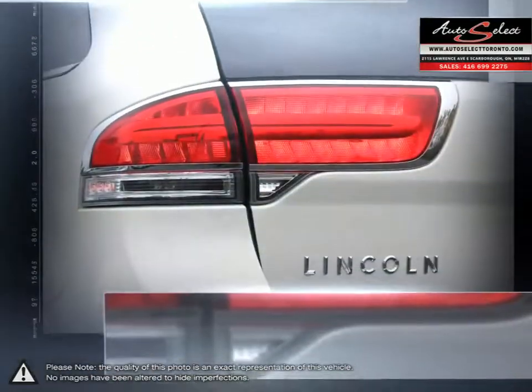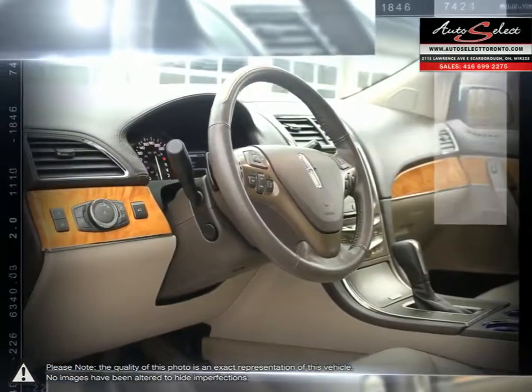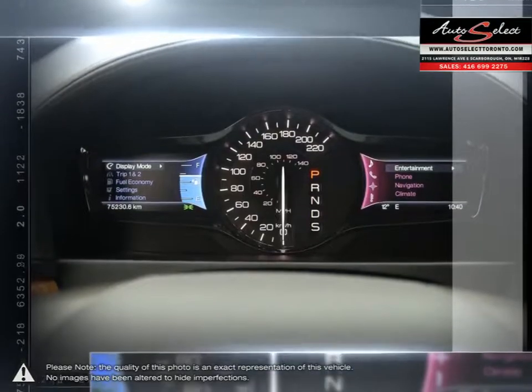AutoSelect in Toronto is a family business with years of automotive experience. With two locations in the GTA, the AutoSelect family prides itself on selling top quality vehicles at an affordable price. Our educated sales staff along with our licensed service technicians makes your purchase successful and headache-free.